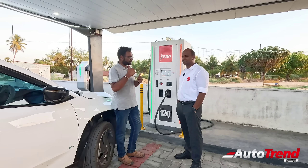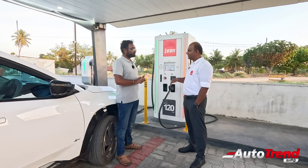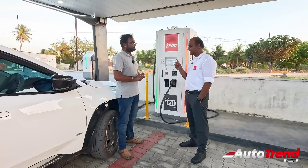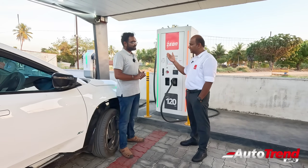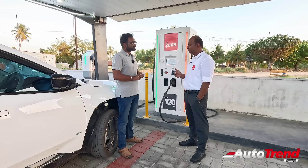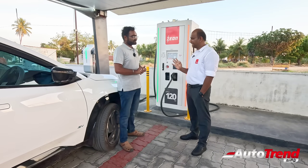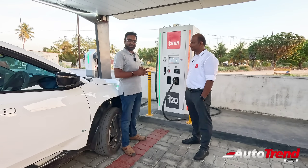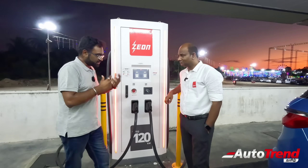Automatically, there is no OTP required. The system will detect how much power it needs. You just set up the account once. Once you set up the account and maintain a wallet balance, you can go to any charging station. If you are at the charging station, you don't need to do anything extra — automatically the charging will start. Super! That is the latest feature.